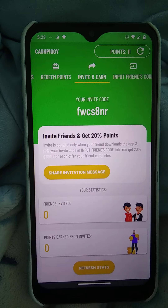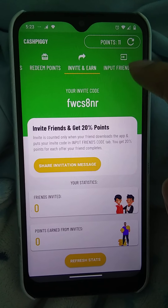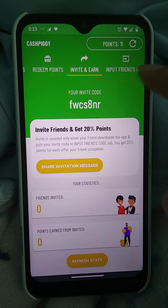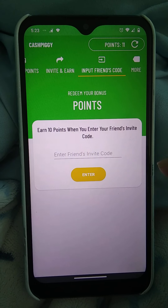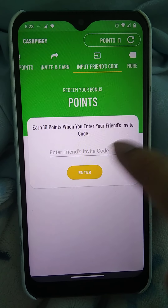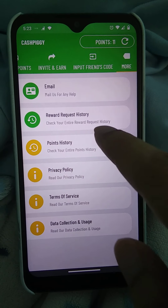Right now the common redemption options are Amazon and PayPal. You can invite friends and earn up to 20%. The app shows your statistics: points earned from invites, refresh stats, and your invitation code. Enter your friend's code to earn an extra 10 points. You can also email support if you have a problem, and there's reward request history, points history, privacy policy, and terms of service.